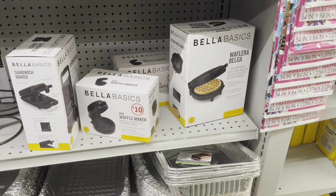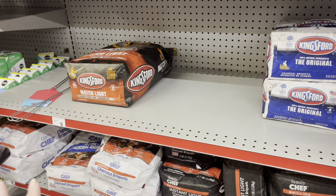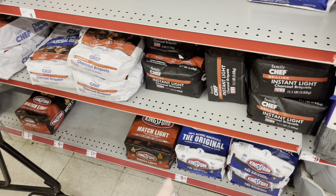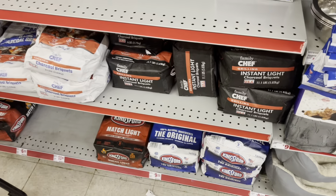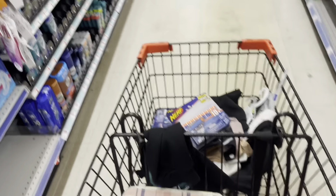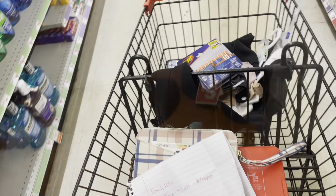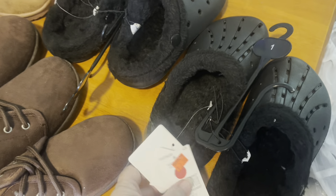The Bella Basics are still about the same price, so we're going to keep looking. If you can find the big bag of Kingsford charcoal in your store, there is a four-dollar digital coupon off the sixteen-dollar bags. Definitely keep a lookout for that. Also, be sure to comment below and let me know what kind of good deals you've been finding at Family Dollar lately.